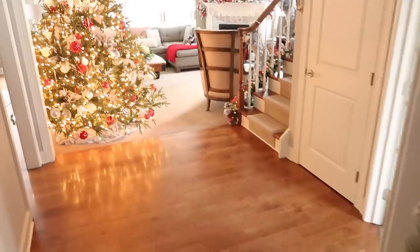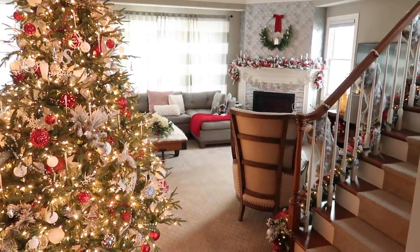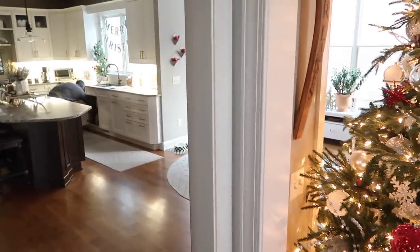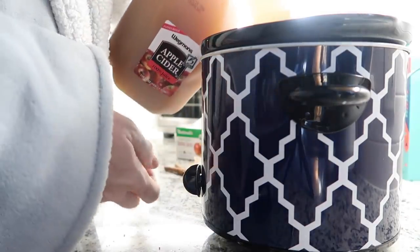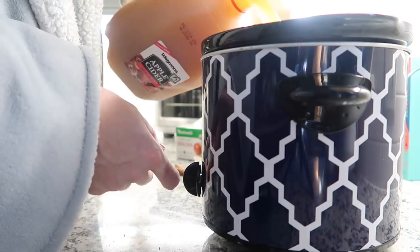Everything looks so cozy. I honestly would leave my decorations up for the rest of the year. As soon as my parents wake up, we will open the gifts. We are making some mulled cider, so I'm going to put this on low.